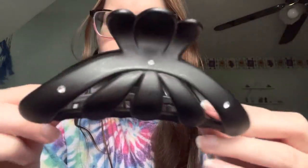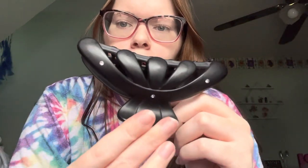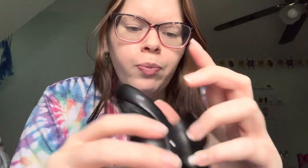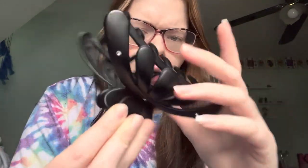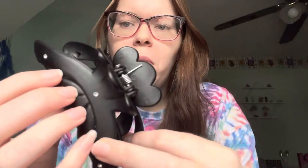Next is this pretty black one. I think this is from Claire's — I mean, they have a lot of hair stuff. That's the only reason I go there, the hair stuff, sometimes earrings. This one has rhinestones, it's very cute. I wear this one sometimes, but one thing I don't like about it is that it tends to pull on my hair.